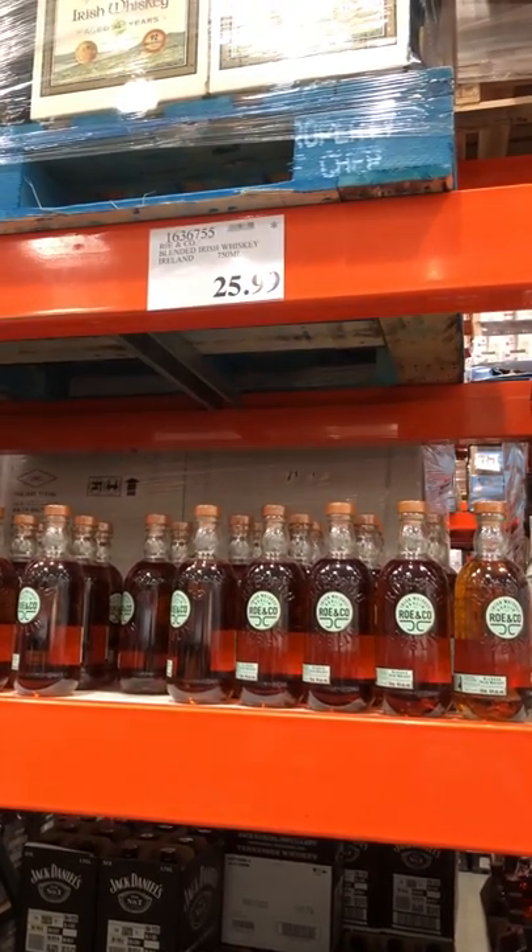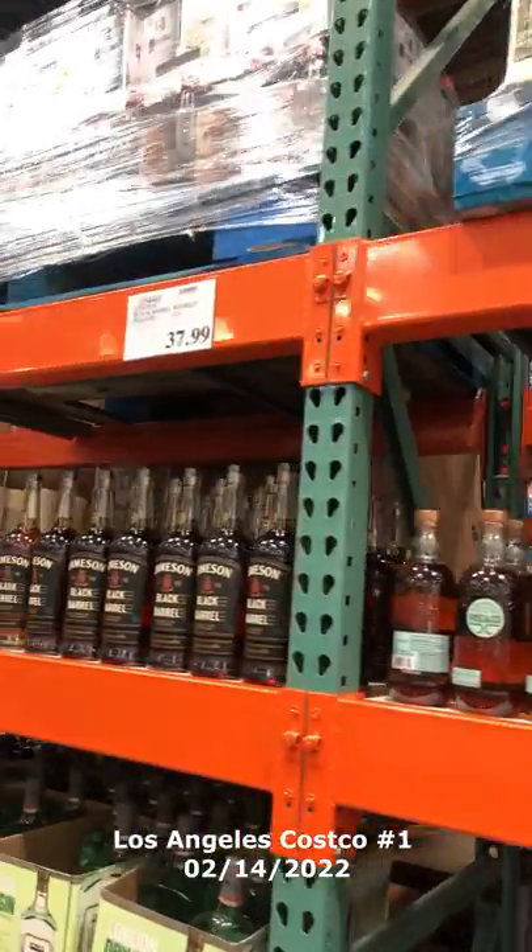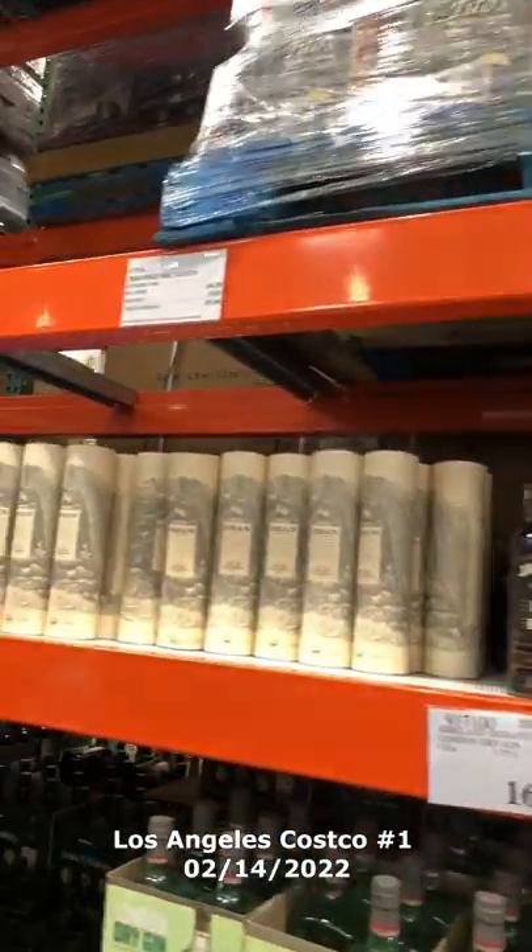All right, so let's break down the game film on this first Los Angeles Costco that I went to this weekend. As you can see here, there are some pretty good deals available.